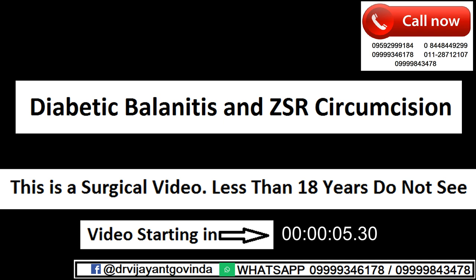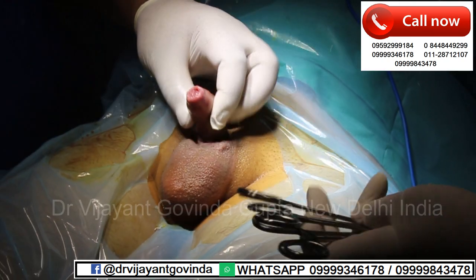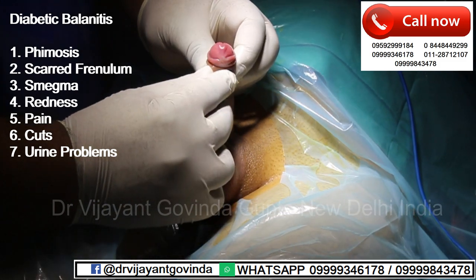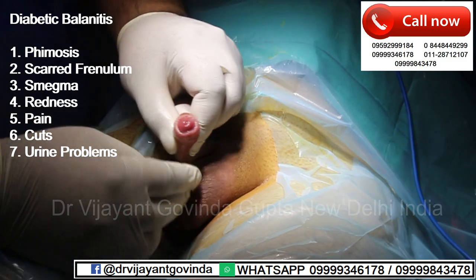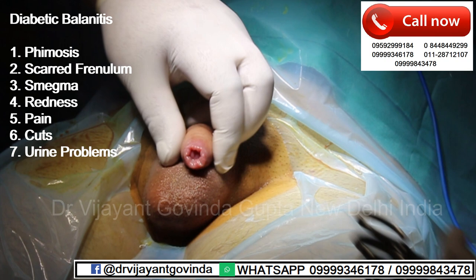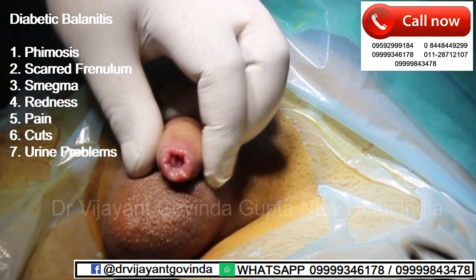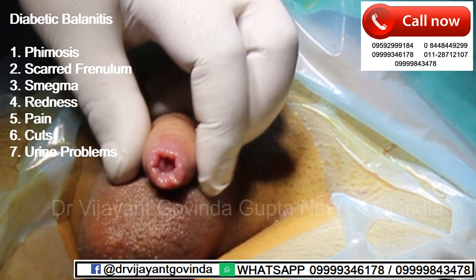Hello friends, welcome back to my YouTube channel. I am Dr. Vijayanth Govinda Gupta and I am a foreskin and ZSR circumcision specialist in New Delhi, India. Today I will talk about a condition called Diabetic Balanoposthitis, and why this requires treatment and why ZSR circumcision is the best way to treat this problem.